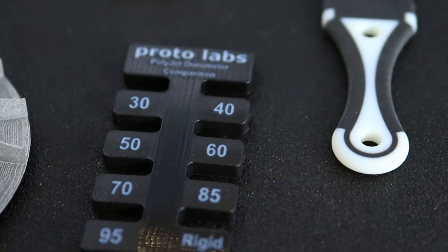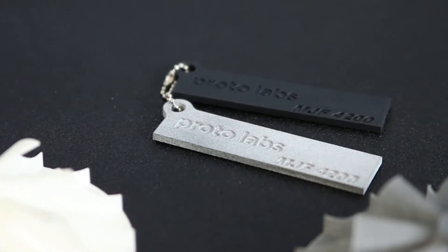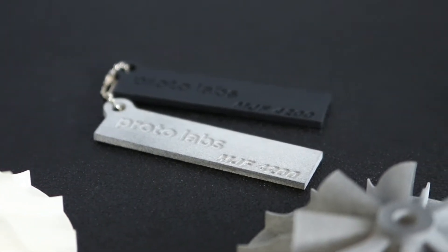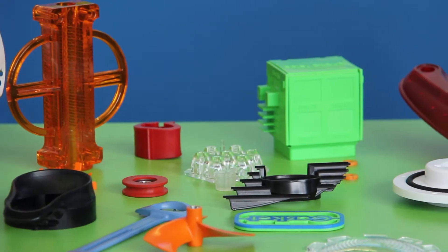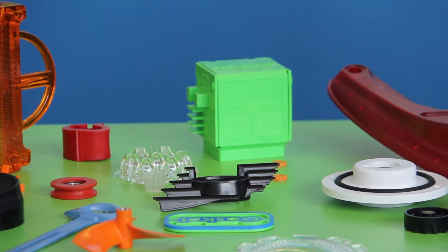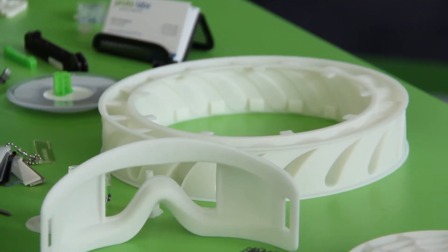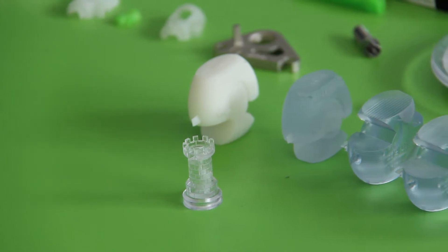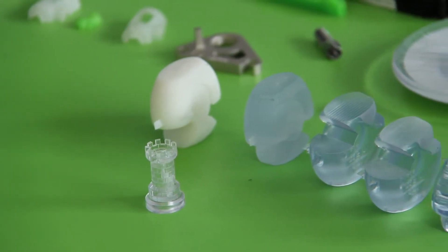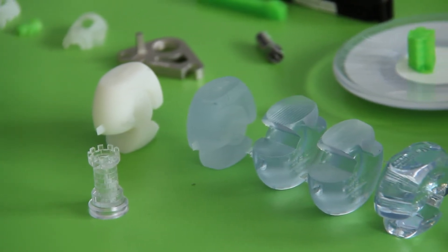On our injection molding service we have two processes: liquid silicone rubber (LSR) molding, and last year we launched over molding. We've been getting a lot of questions from designers and engineers about how to prototype and simulate over molding earlier in the stage with 3D printing. That was a gap in our process, and since we're technology agnostic at ProtoLabs, we were always looking to solve that elastomeric option within 3D printing.